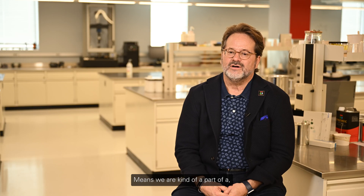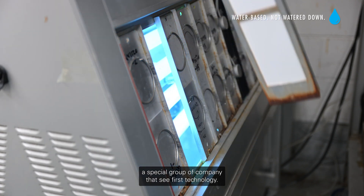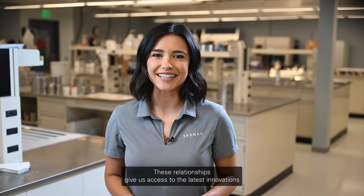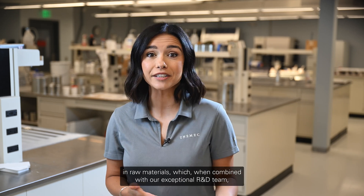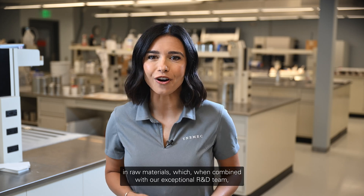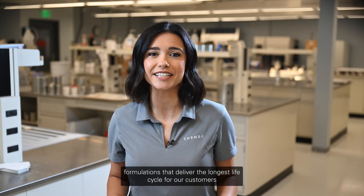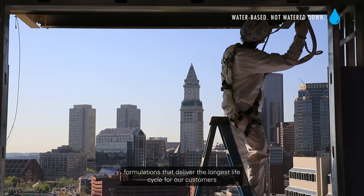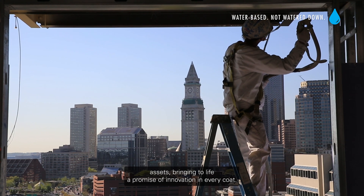This means we are part of a special group of companies that see new technology first. These relationships give us access to the latest innovations and raw materials, which, combined with our exceptional R&D team, allows us to create cutting-edge formulations that deliver the longest life cycle for our customers' assets — bringing to life a promise of innovation in every coat.